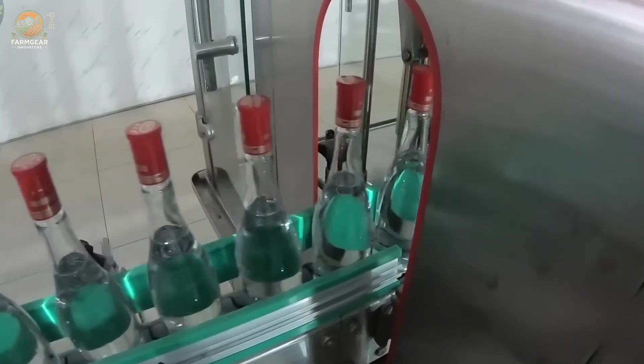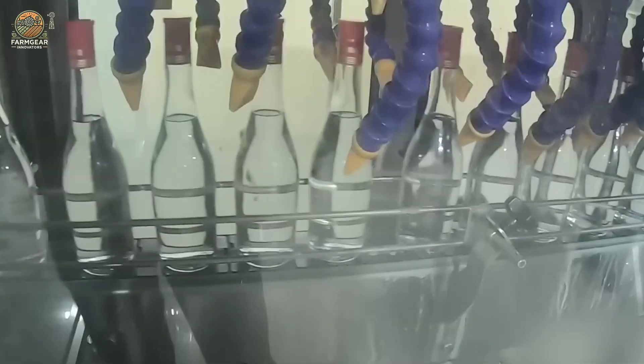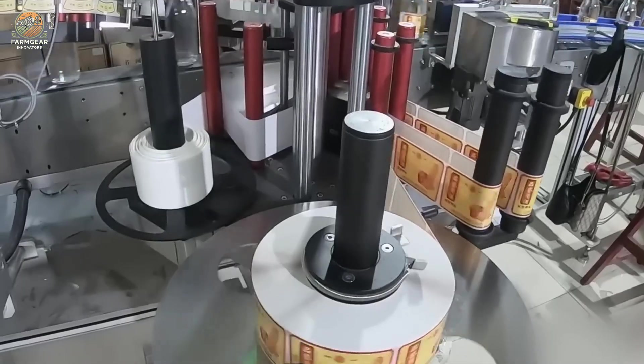Once fermented, the mixture undergoes steam distillation. The essence of sorghum is captured, condensed, and filtered multiple times to ensure clarity and purity.